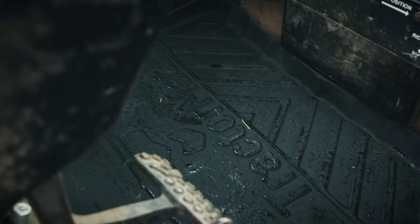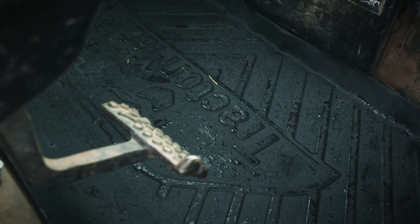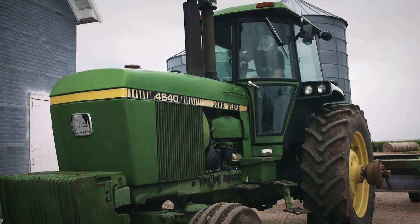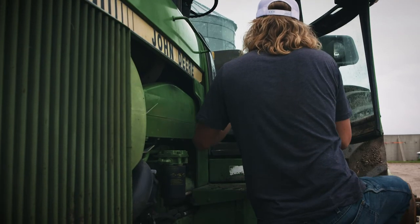Tractor Mats has always provided mats for the newer style of tractors and everything coming out. It's great that they launch a new product for the older tractors, because these are still great tractors and people still use them. It's really nice to have a nice mat in there.